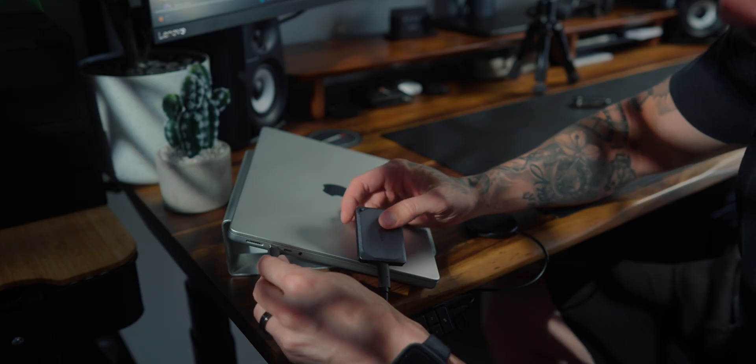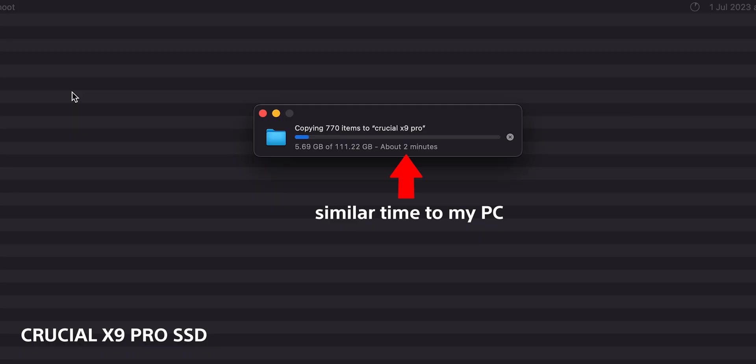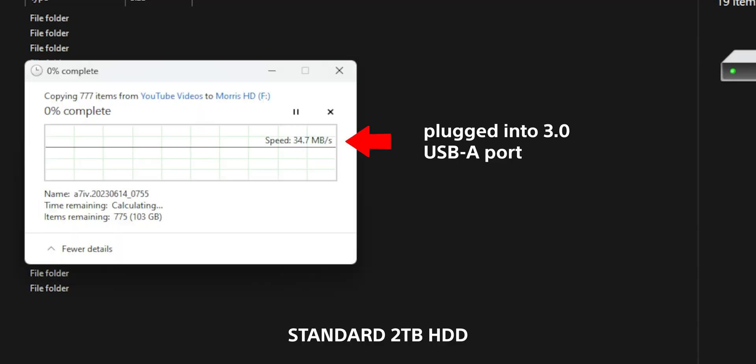I also tested this on my MacBook Pro with the M1 chip and the speeds were incredibly fast. That's important to me because the MacBook Pro is the one I take on jobs and on location — I can't take my PC anywhere since it has three massive screens. I tested it there and I'm so happy with the speed and performance compared to the HDD drive.